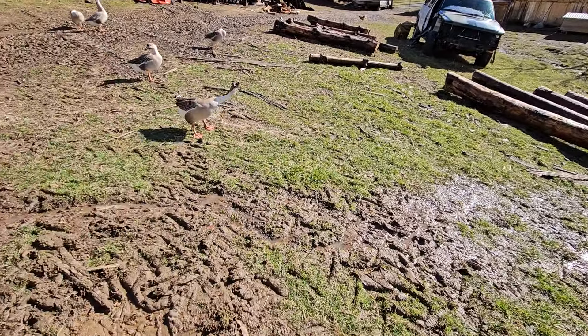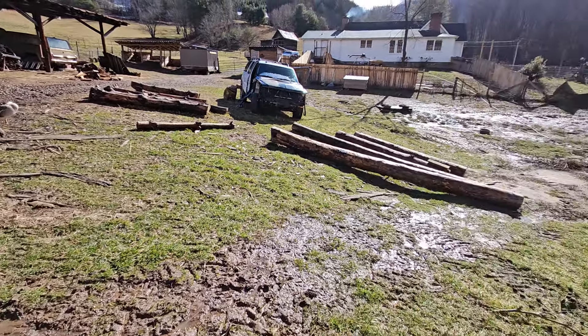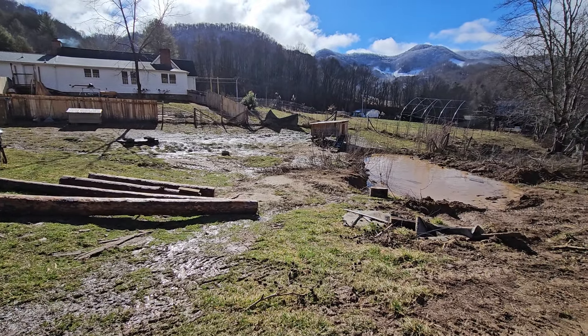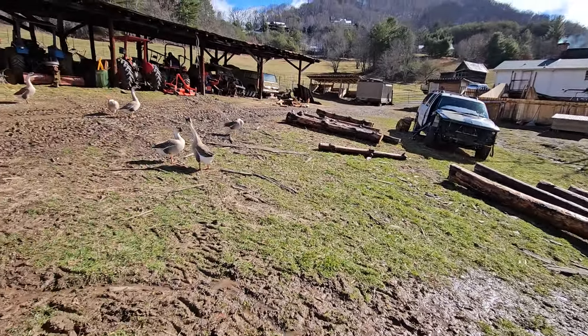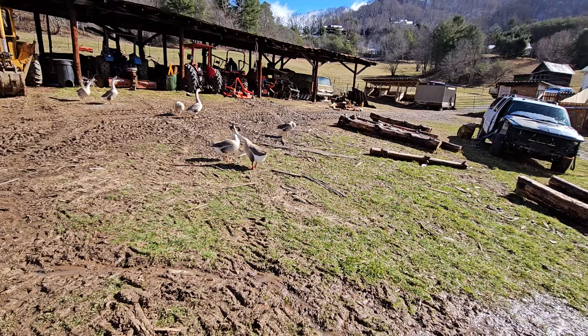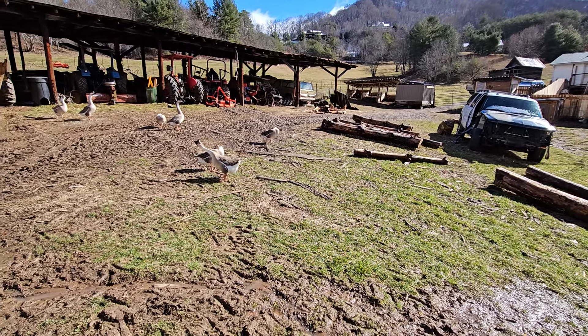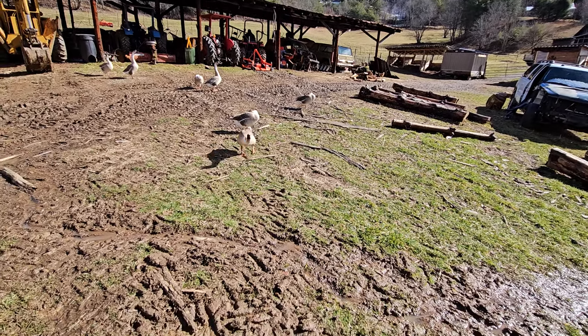They'll have plenty in there to keep them busy and entertained. I think they truly do things just to show off for each other - because the minute I turn and look at them they pull their head back and walk away like they weren't doing anything. These geese, they're just boogers. They really truly are boogers.